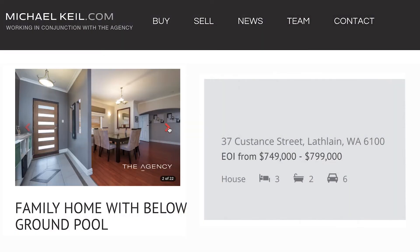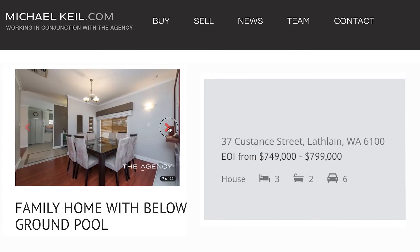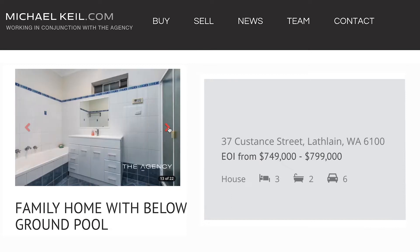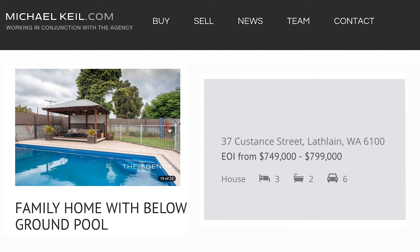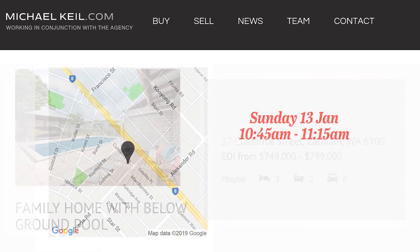This week we've listed two new properties. The first property is 37 Custance Street in Lathlane. This is a three-bedroom, two-bathroom character style home on an 812 square meter block with undercover parking for six cars plus a below-ground pool. Its expressions of interest are from $749,000 to $779,000. It's open on Sunday at 10:45 to 11:15.